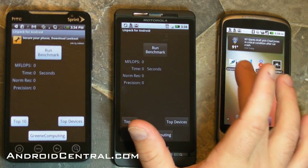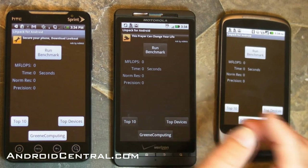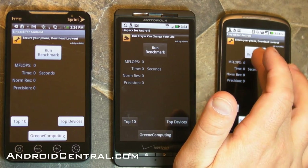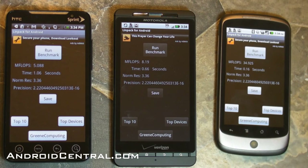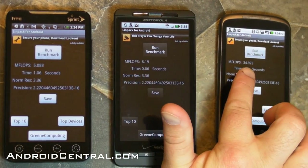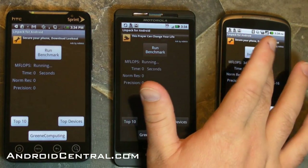So let's start off with the Linpack test. This tests processing power. The results we get are in MFLOPs — million floating point operations per second — so higher is better. On the Evo we've got 5 and change, the Droid X 8.1, and the Nexus One with Froyo 34.9.